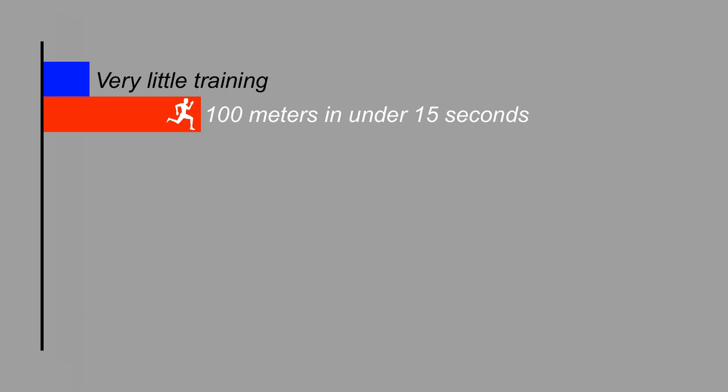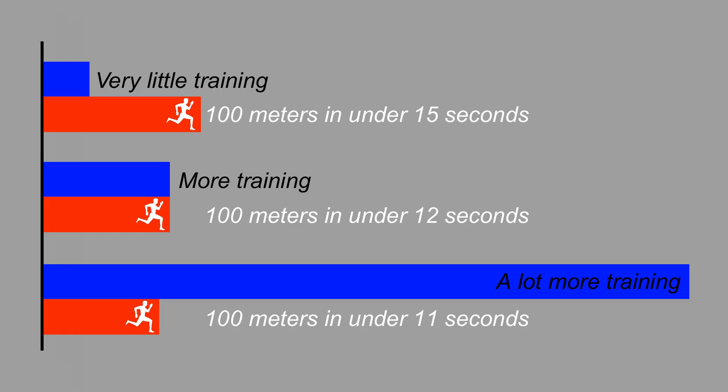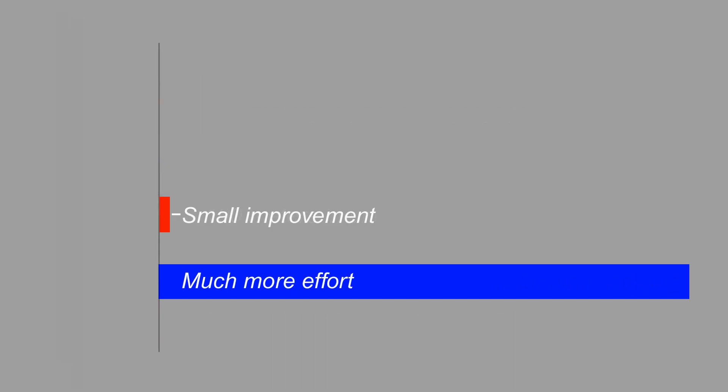Innovation is like running the hundred meters. There are a lot of teenagers who can run a hundred meters between 12 to 15 seconds with no training. It takes quite a bit of training to run sub 12 seconds, and lots of dedication, effort and natural ability to run under 11 seconds. The amount of extra training you have to put in to run a fraction of a second faster is disproportionate to the time you gain. Innovation is exactly the same — it takes a lot more hard work and time, and often the improvement is fractional.